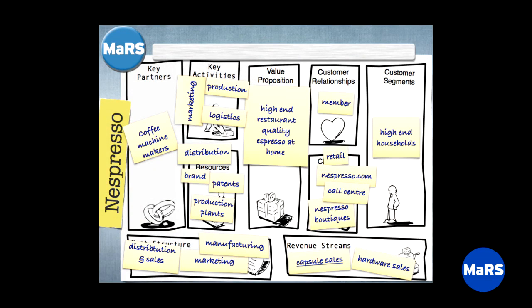The channels: to begin with, you buy the machines at retail, now in boutiques. The capsules, you buy on a website and through a call center. As your business evolves and segments evolve, color-code these things. Add blue post-its for the next segment, green ones for the third, and so on — allow yourself to convey that evolution. You could color-code the boutique channel versus online as another answer.